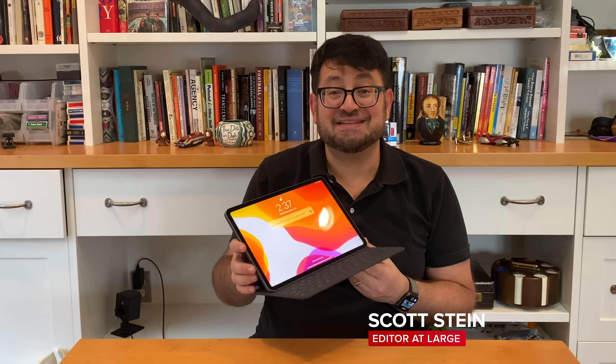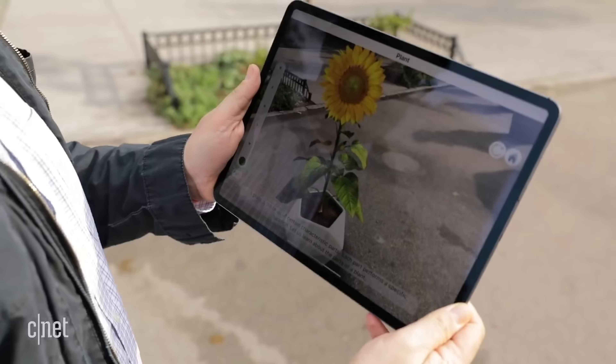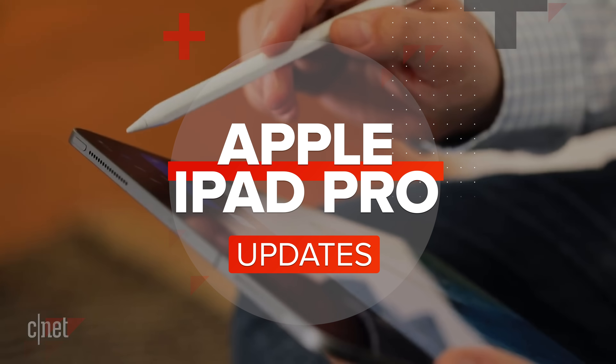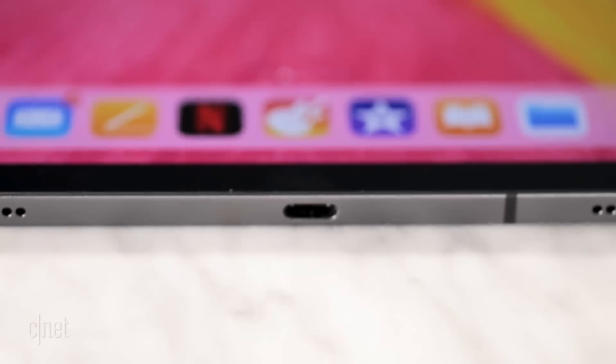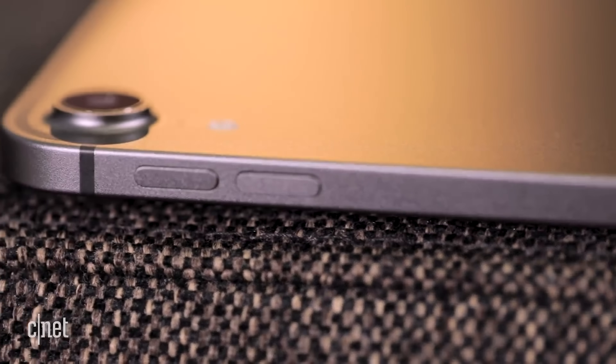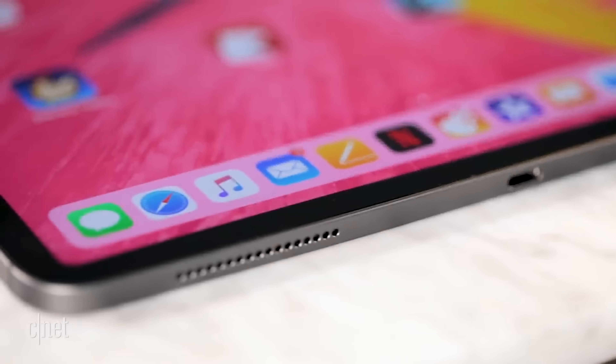Apple made an iPad Pro in 2018 — that was the last iPad Pro. Now they're back a year and a half later with an update. The iPad Pro came out in October 2018. I'm holding the 11-inch model here and I've used it. I think it's great.